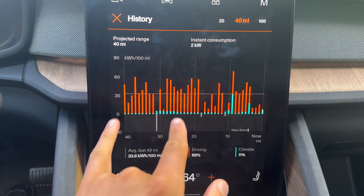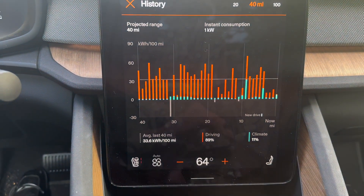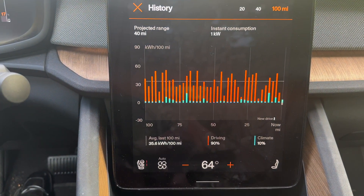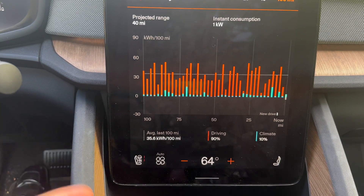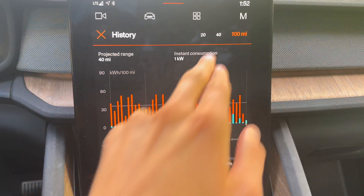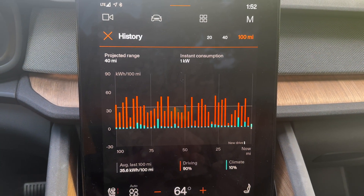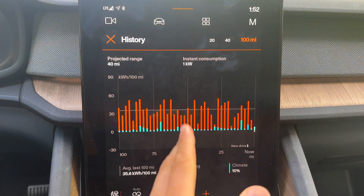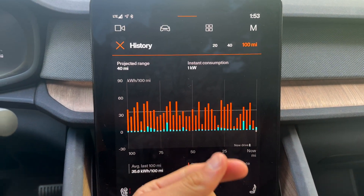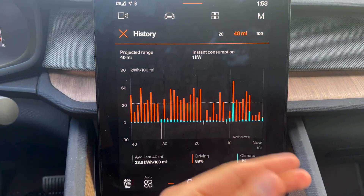If I switch it to 100 miles, it has a bit of a higher consumption number, meaning more kilowatt hours consumed — more battery energy in those 100 miles. That's just because I've trended to be more efficient in the last 40 miles than in 100 miles. This right here is the issue with projected range: it is always going to change based off just instantaneous conditions. In the long run it has an average and it'll stick to that, but we don't live in the world of the long run — we live in the here and now. And so I find that it's just less consistent.